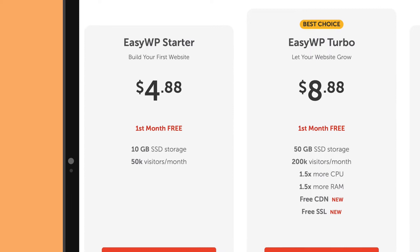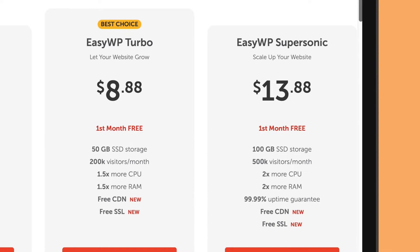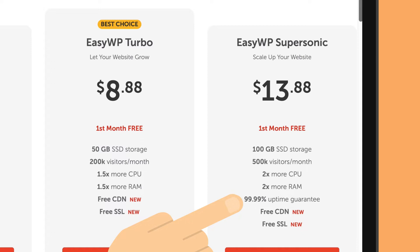Starter is the entry-level tier, which offers 10 gigabytes of storage and allows for up to 50,000 visitors each month. The Turbo package comes with five times more storage and four times more monthly visitors. Additionally, you get more resources, and it includes a CDN and an SSL certificate. If you choose the Supersonic package, you'll get 100 gigabytes of storage and you'll be able to reach up to 500,000 visitors a month. On top of that, you'll have a few more resources allocated to you, and Namecheap also guarantees a 99.99% uptime rate, which is incredibly good.